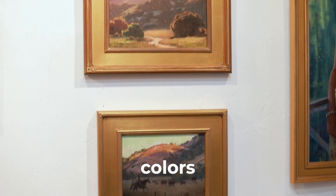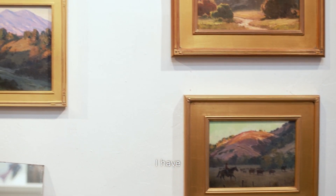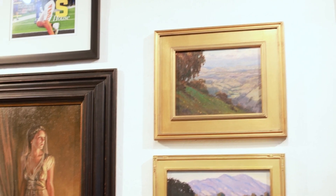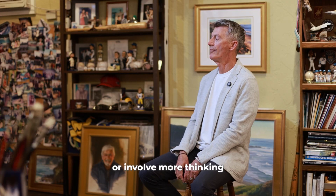Those seven colors allow me to create pretty much every painting I have—whether it's urban landscapes, seascapes, mountains, snow. And it's worked for me. I'd be afraid to add any more colors; it would involve more thinking.